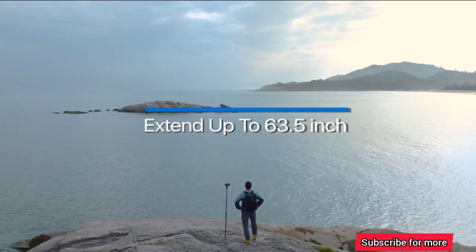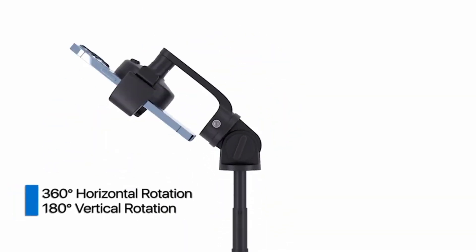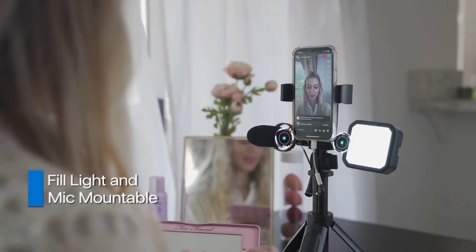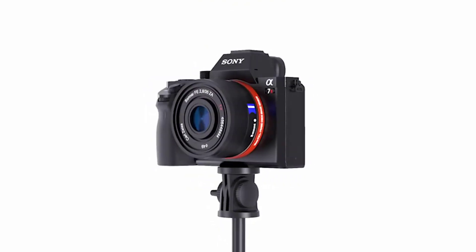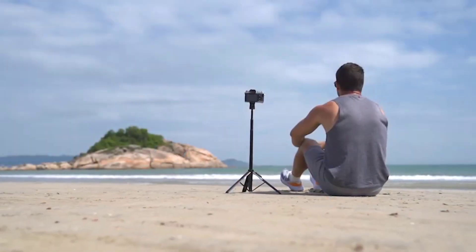It can be extended for as long as 63 and a half inches for worry-free shots. It has an embedded Bluetooth for your microphone and film lighting. MagStick will take your photos and videos to the next level as it is also designed to work with GoPro and cameras of any kind, so you can capture the best moments of your life wherever you want, spending less time setting the view and more time catching memories.